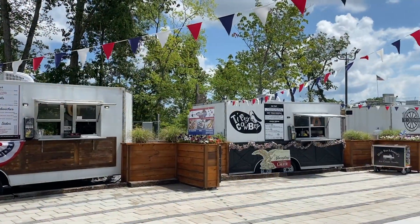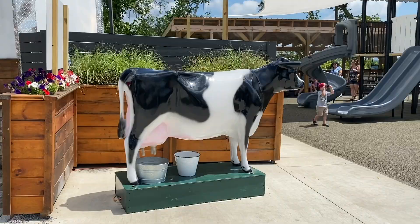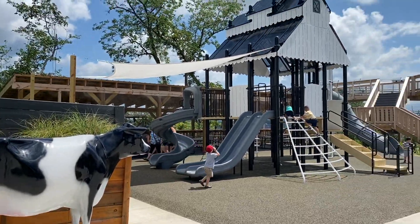Or you can grab a bite to eat from one of the food trucks. A gem mining shop and playground are perfect activities for kids.